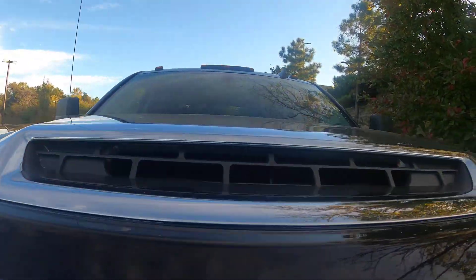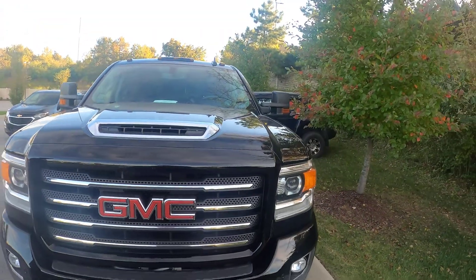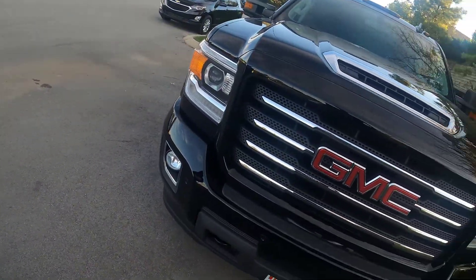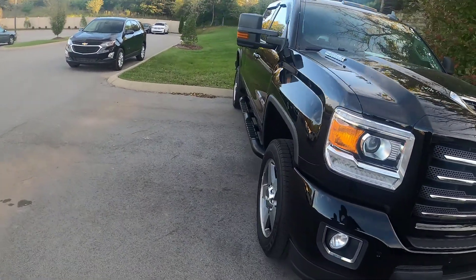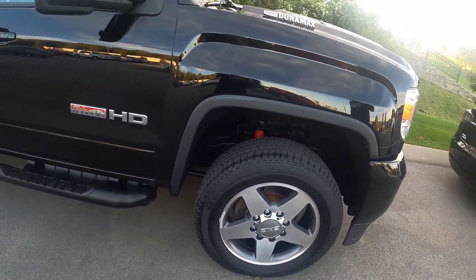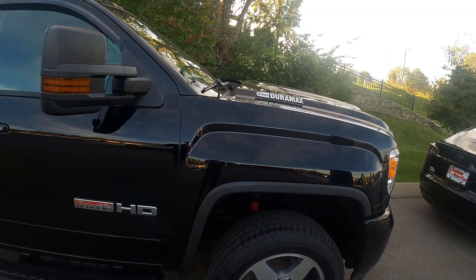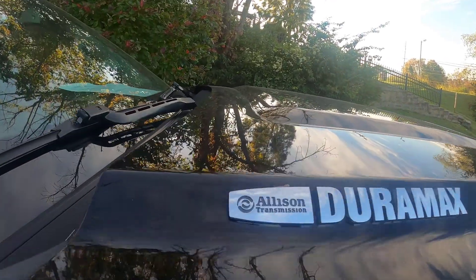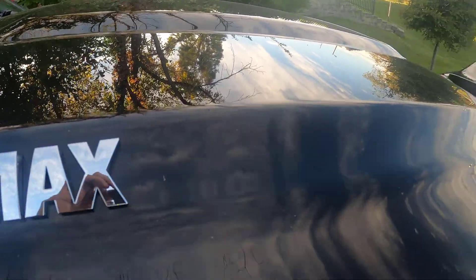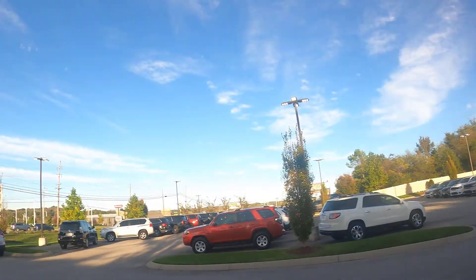Yeah, it's definitely functional, y'all can tell. To me I feel like they got the best combination with the engine and transmission - the Allison and Duramax. It's a 10-speed, bro. It even says Allison transmission on the badge. Enduramax. That look good - it's all about badging and stuff too, bro. Badging is a lot.